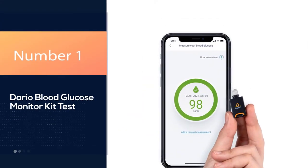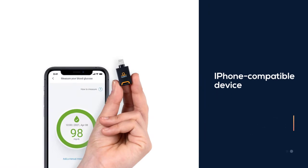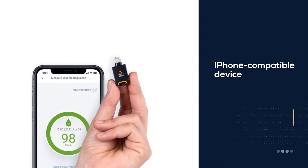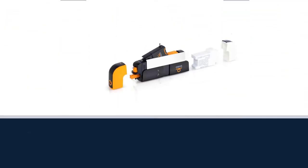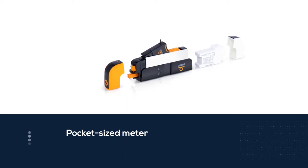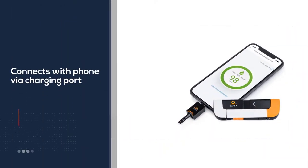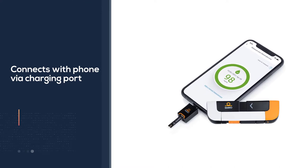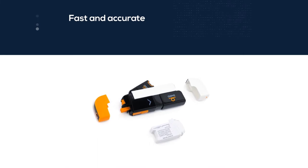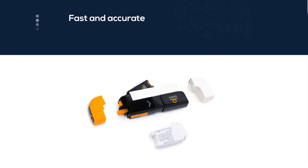Number 1: Dario Blood Glucose Monitor Kit. For those who are hyper-focused on analyzing trends in their blood sugar reading data, our experts recommend this iPhone-compatible device from Dario. The smart, pocket-sized meter connects directly to the phone via its charging port so you don't have to deal with any cables. All results are automatically recorded in the accompanying app on your phone. The meter itself is fast and accurate, providing readings in less than 6 seconds. It also features a built-in emergency hypoglycemia alert paired with your GPS location.